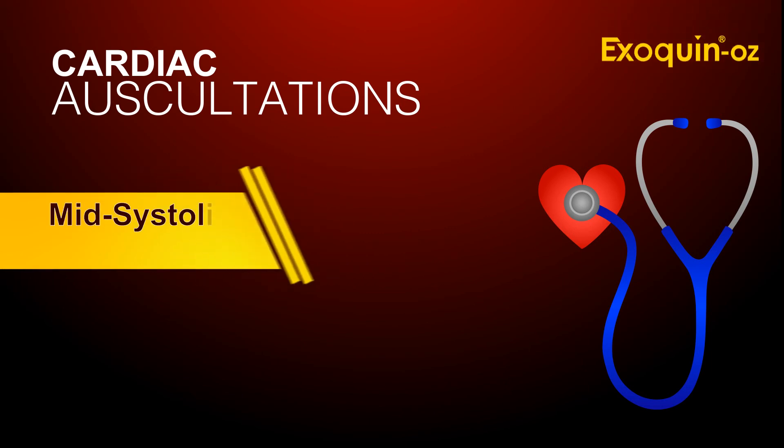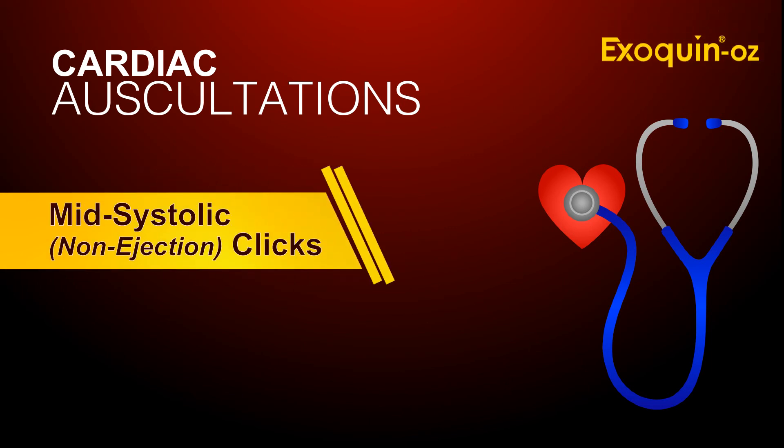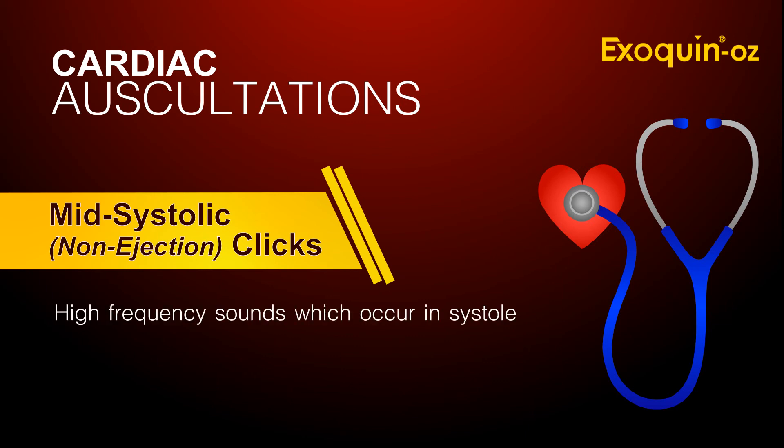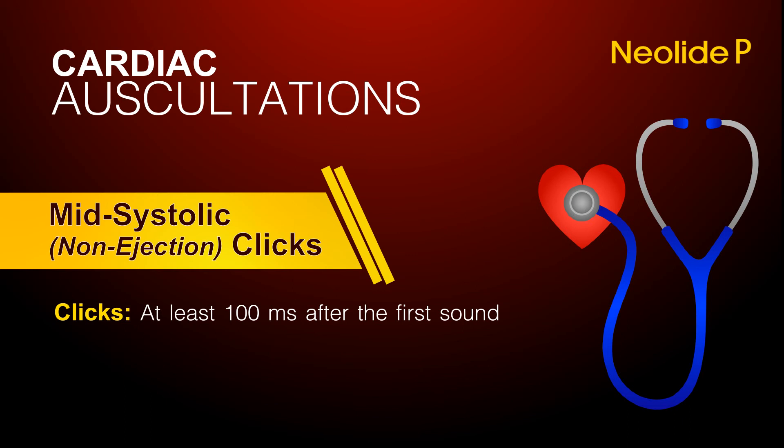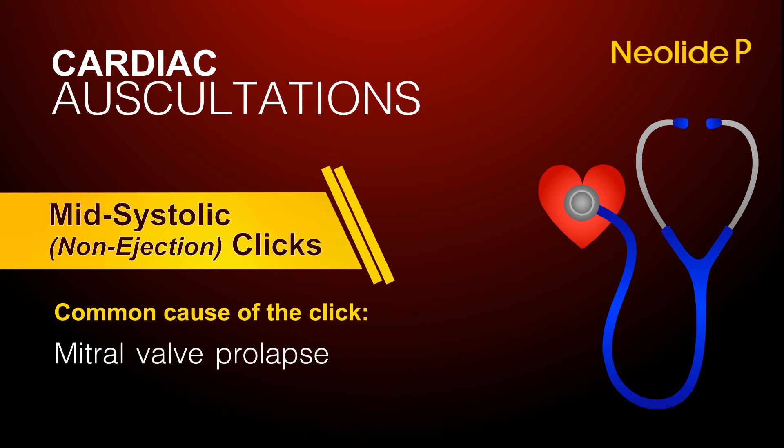Mid-systolic, non-ejection clicks. Clicks are high-frequency sounds which occur in systole — either mid, early, or late. The click generally occurs at least 100 milliseconds after the first sound. The most common cause of the click is mitral valve prolapse.